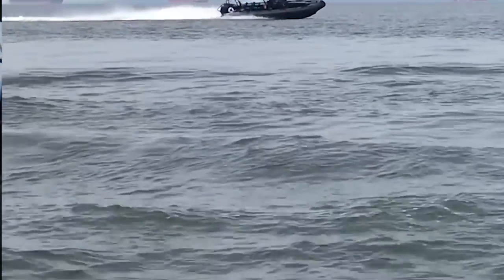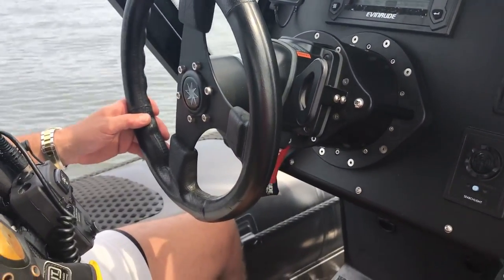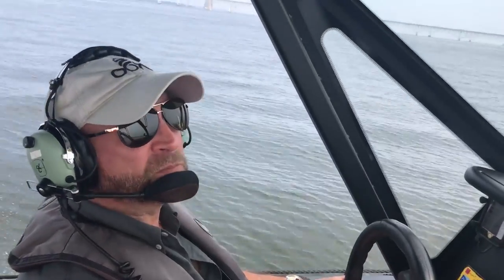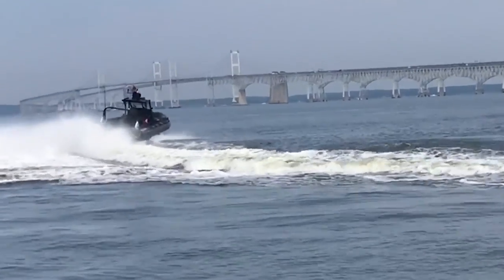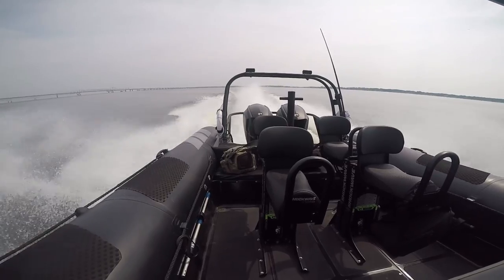The way this boat's currently configured, it has two operators and a boarding team of six, but it can be configured for much more than that if need be. The boat has twin 100-gallon tanks. At a cruising speed of about 38 miles an hour, that will give you a mission range of nearly 400 nautical miles without refueling — a burn rate of about 20 gallons per hour.